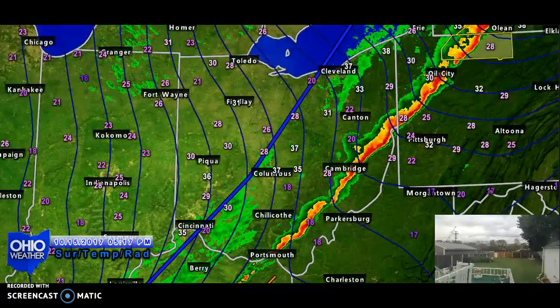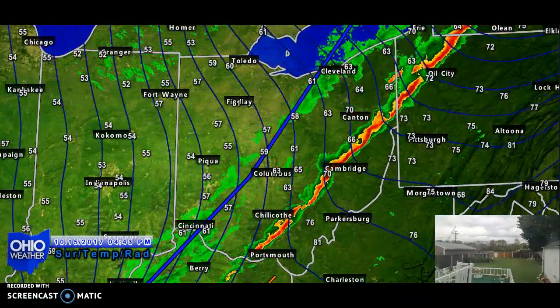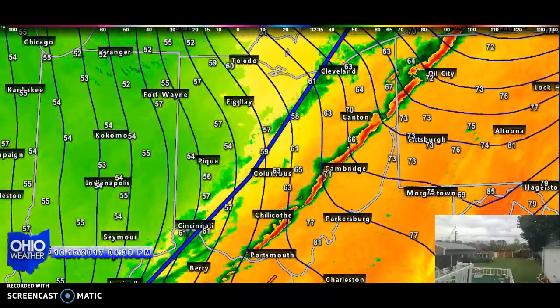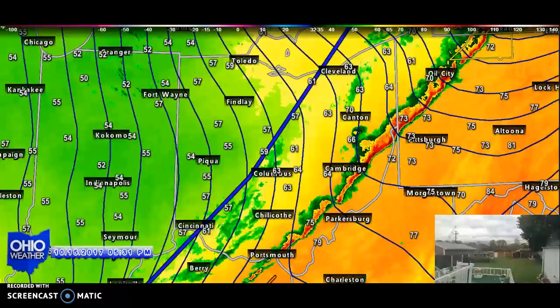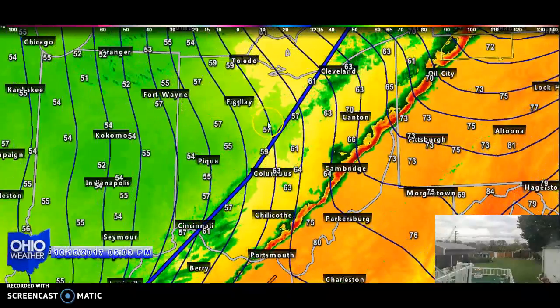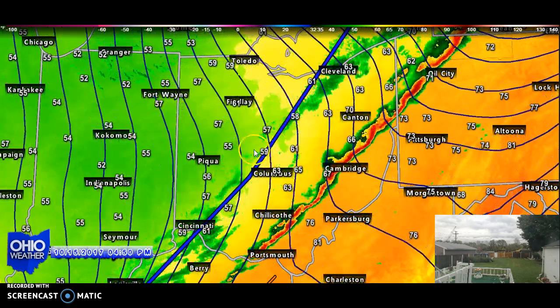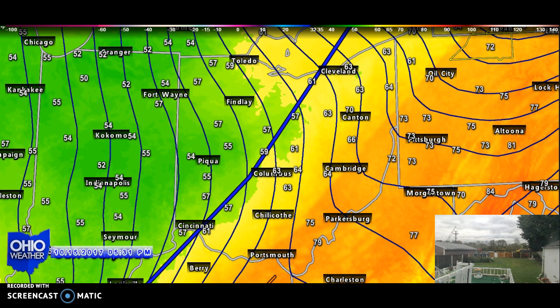Let's take a look at temperatures. We'll fill in the 2-meter temperature fill — this is what the satellite detects as far as surface temperatures are concerned. Letting this go a couple of frames to get updated, you can see how the cooler air is flowing into the Buckeye State from the west-northwest to the east-southeast. Dropping the radar view, you can see the very definitive line there.